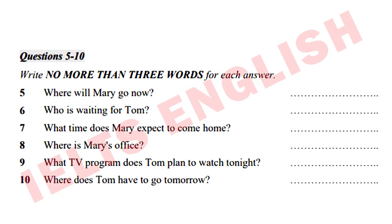Tom and Mary go for their cup of coffee. Listen to their conversation and be ready to answer questions 5 to 10. Now listen to the conversation between Tom and Mary and answer questions 5 to 10. Write no more than three words for each answer.